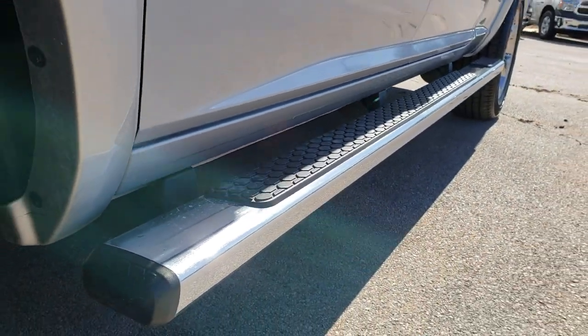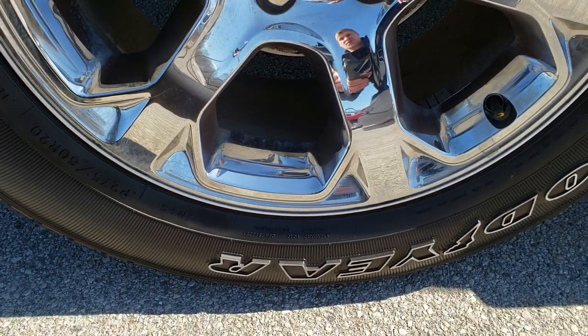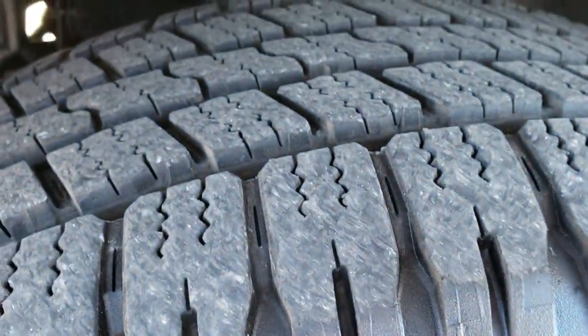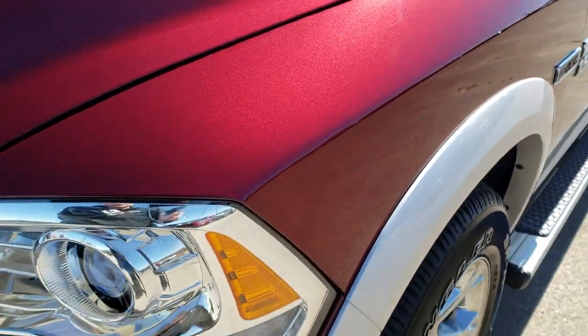Very clean down that side. The factory chrome step bars come with the 20-inch alloy rims with the chrome covers, and Goodyear Wrangler 275-60R20 tires with just about all the tread left.